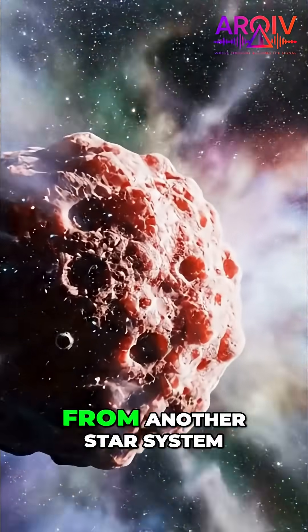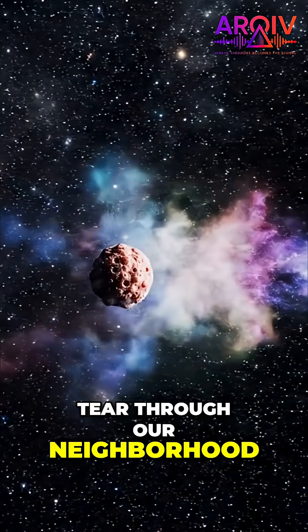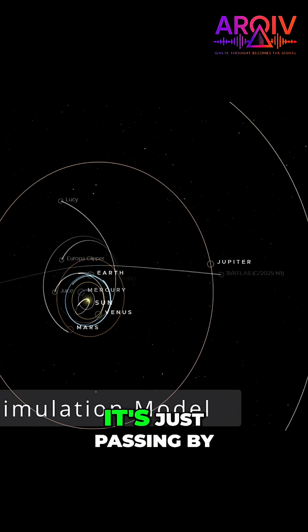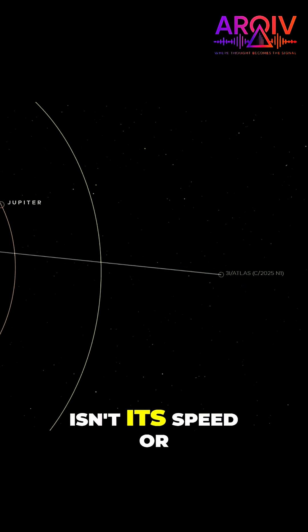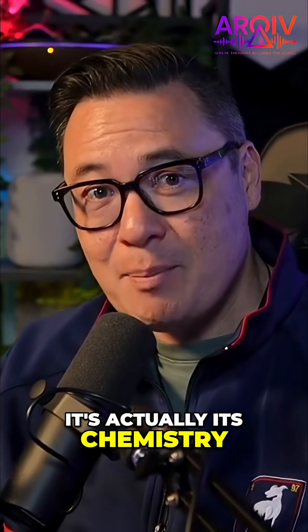This is the third certified visitor from another star system to ever tear through our neighborhood. It's not orbiting, it's not coming back — it's just passing by. But what makes this one different isn't its speed or its size. It's actually its chemistry.